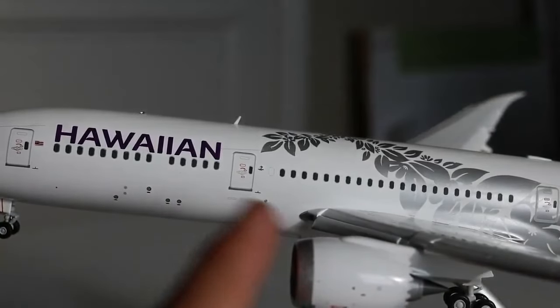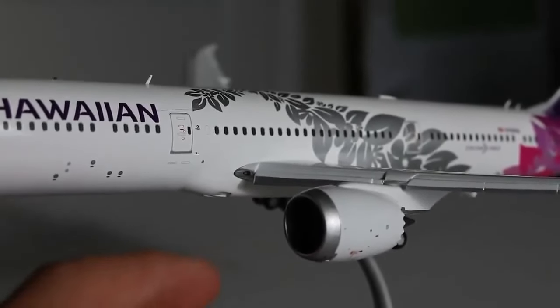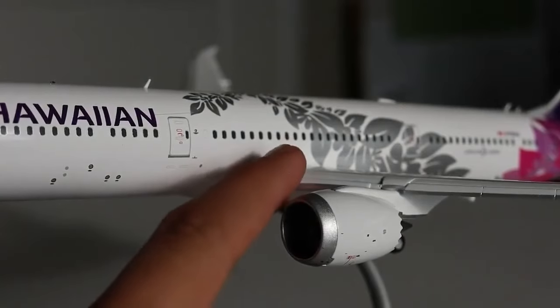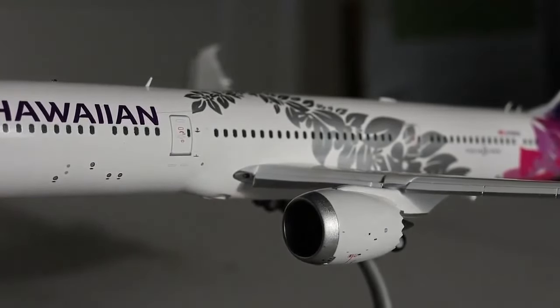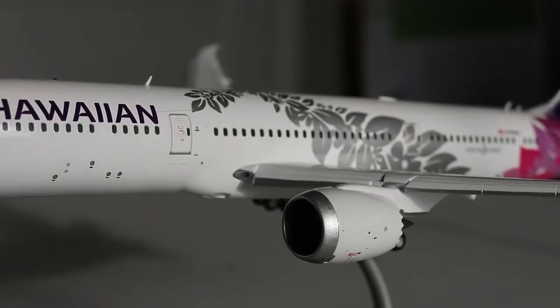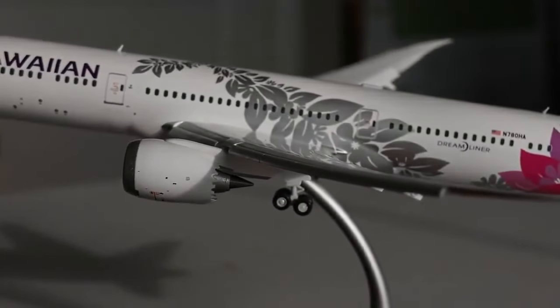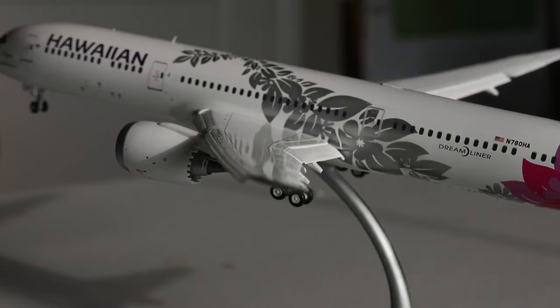You got the antenna on top which is definitely proportional — they did a really good job. First class is up front, then economy plus, then the rest of the main cabin. These are flown on pretty long flights — they started doing Phoenix and Vegas flights mainly. The air inlet looks great and there's a logo on the L2 door as well. The slats are beautifully extended here showing what a landing aircraft looks like. The engines — I believe Rolls Royce — sound really good.